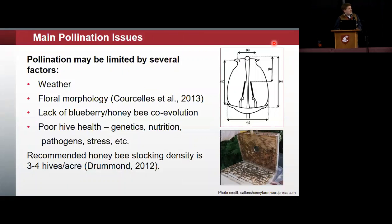Looking at things that may be limiting pollination: weather and the issue it may have on honeybees, who are already disadvantaged trying to pollinate a flower they're not adapted to pollinate. Poor hive health is also another issue. We looked at hive health in all of our trial sites, both by opening hives and observing brood fill on frames, as well as watching hive entrances and counting bees per minute coming and going. The recommended hive density for blueberry is three to four hives per acre, which was our baseline control density.